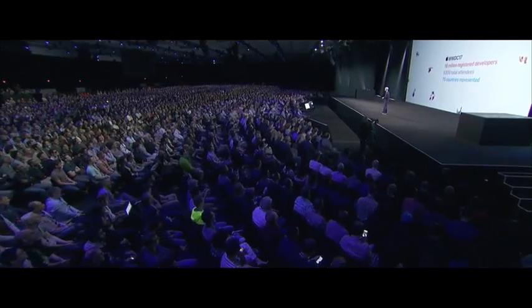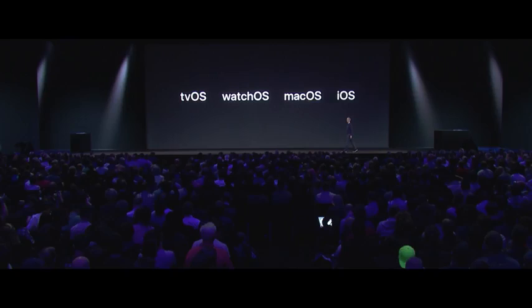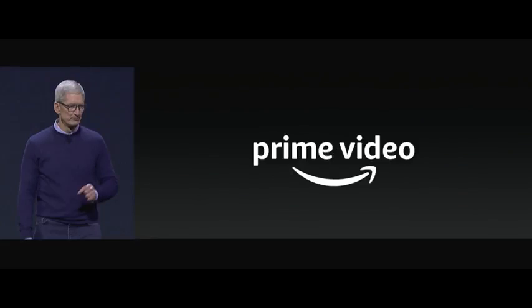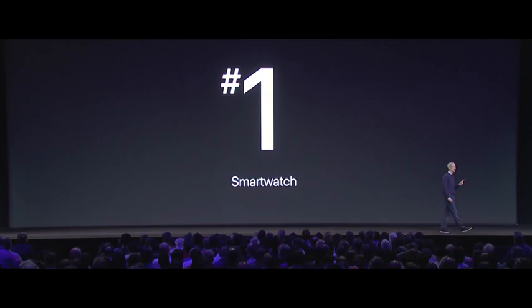What's up guys, today is the day — WWDC 2017 is here. I have to say, this is the best WWDC event I've ever had the pleasure of watching: the most entertaining, but also the most productive and most significant changes so far.